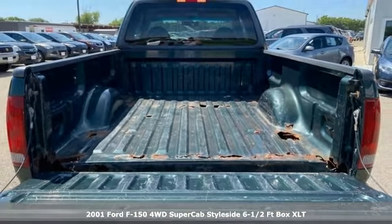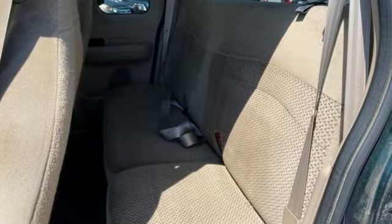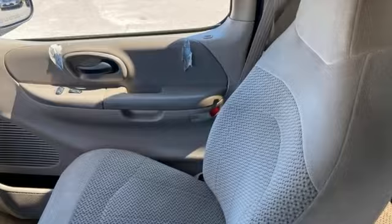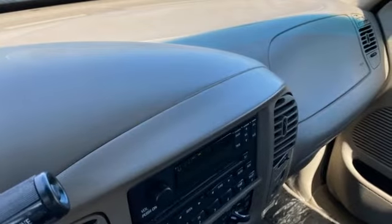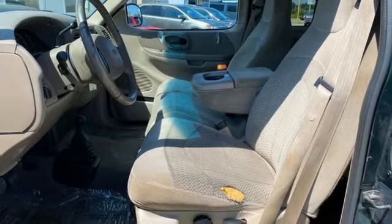It comes with great features you'll love: Triton engine, gas pressurized shocks, manual transmission, aluminum wheels, AM-FM stereo, power front windows, leather steering wheel, front tow hooks, and four-wheel drive.